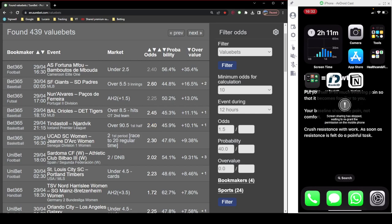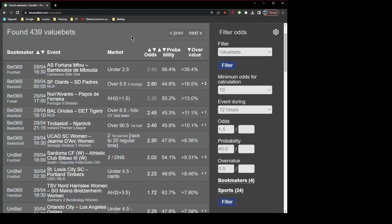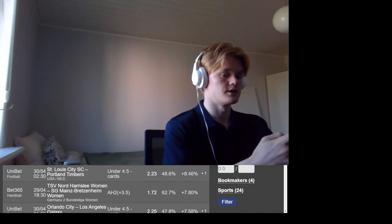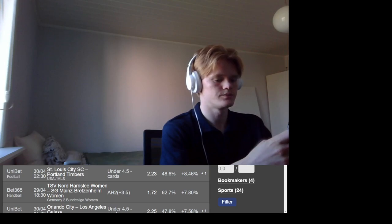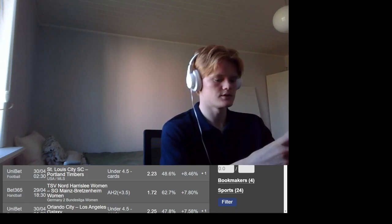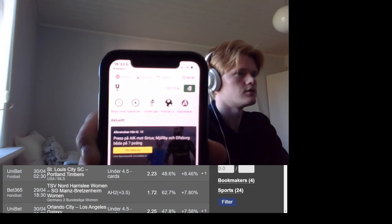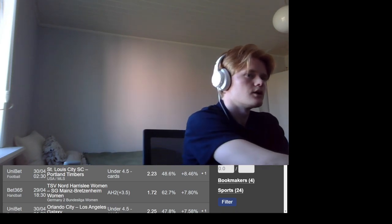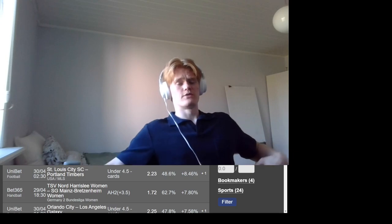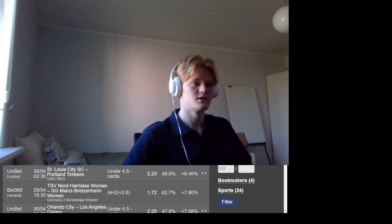I'm going to stop the screen share here and enable the webcam. To verify this is real, I'm going to show you my phone in real life — just to show you it's not a recording or anything. I'm going to log in. As you can see, this is my actual account: 323.75. It's the actual screen. And if you want to learn more about this, just drop a comment down below. This is how you make money with sports betting.